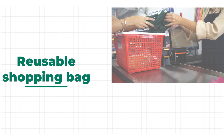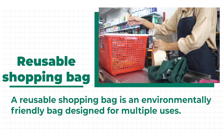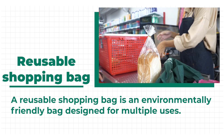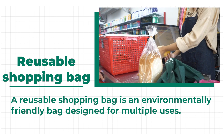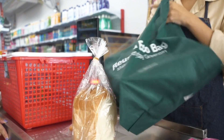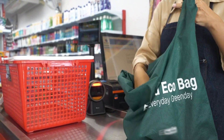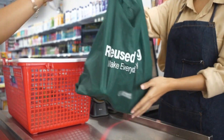But you may bring your own reusable shopping bag. A reusable shopping bag is an environmentally friendly bag designed for multiple uses, reducing the need for single-use plastic bags. It helps the environment if you bring your reusable bags into the store with you.